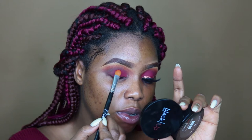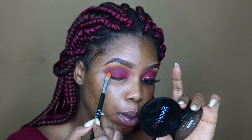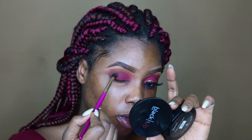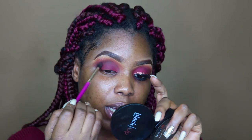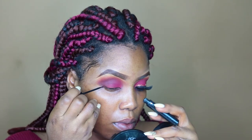Now that I have that color on my lid, I'm going to extend it a little bit higher than my mobile lid to create that blended effect. I'm switching to another brush and taking that pop of burgundy color from the All I Want For Christmas palette, placing it in my crease to give definition — that's the look I want.